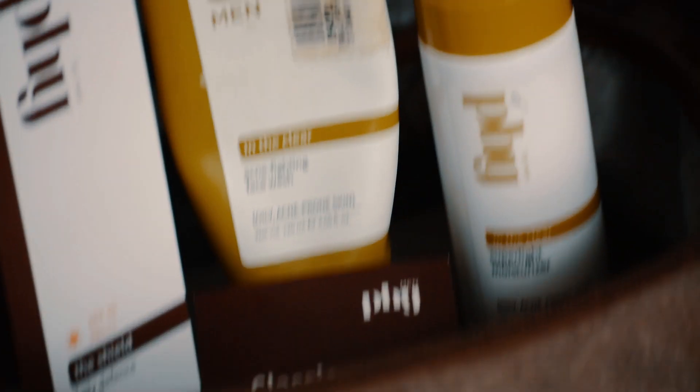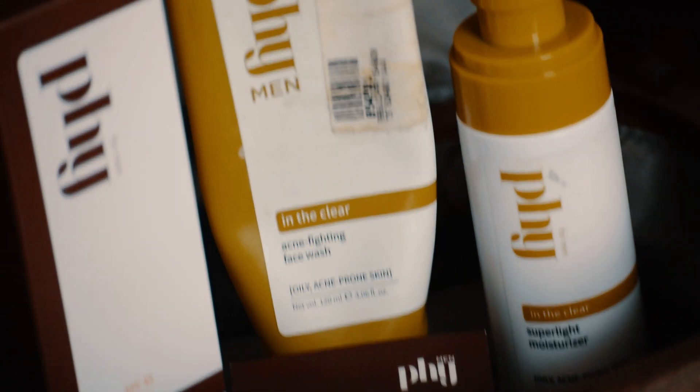Here I have 3 products from 5 Men: face wash, moisturizer, and sunscreen. These are the 3 basic things that your skin needs.